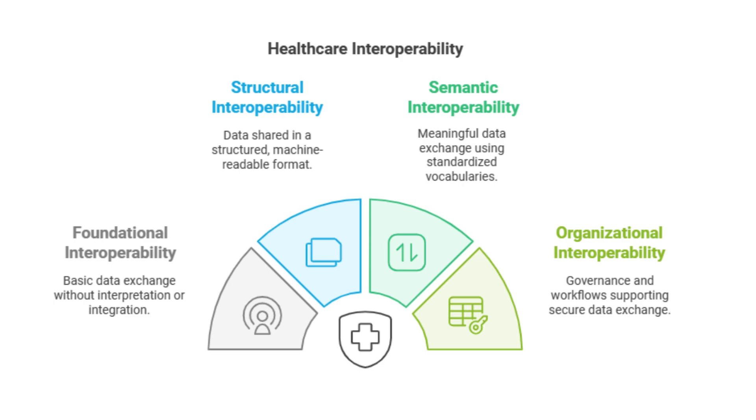The next level up is structural interoperability. Here the data is exchanged in a standardized format — something that computers can understand. It's like sending a well-formatted email instead of just a plain text message. Now the receiving system can actually read the data. It's more organized and machine-readable, which makes it easier to use. A classic example is using HL7 v2 messages to share lab results — they have a specific structure that makes it easy for the receiving system to process and display the data correctly.